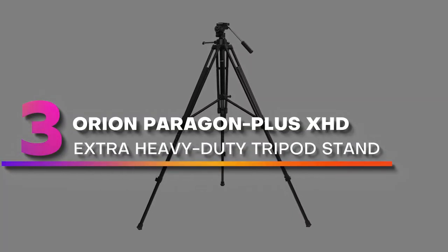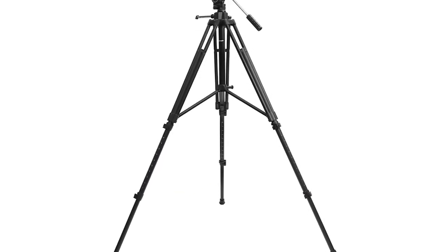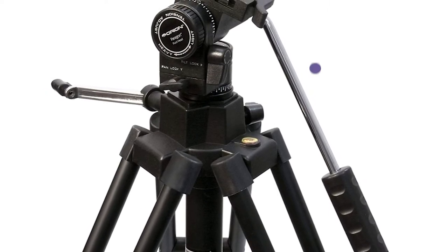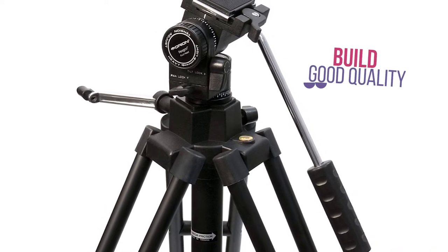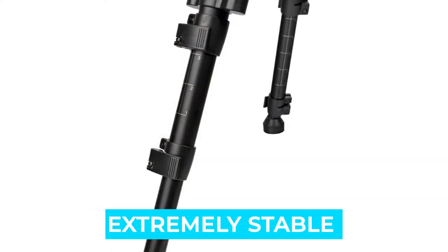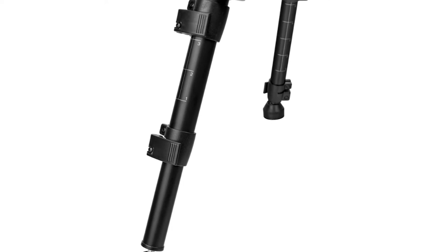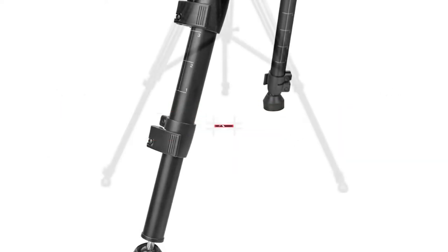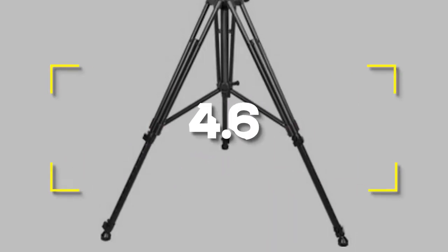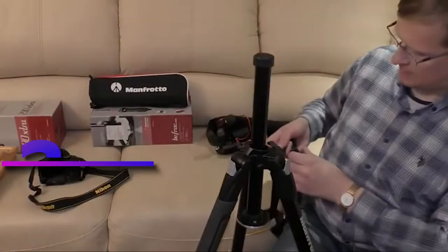Number 3: Orion Paragon Plus XHD Extra Heavy Duty Tripod Stand. The Orion Paragon XHD may not be the most portable binoculars tripod on the market, but it indeed manages to bring very good build quality in return, and that's something that astronomy enthusiasts will appreciate. Notable features: extremely stable, very good weight limit. Notable specifications: great durability and build quality, can be extended as high as 68 inches. Users rated this product 4.6 out of 5.